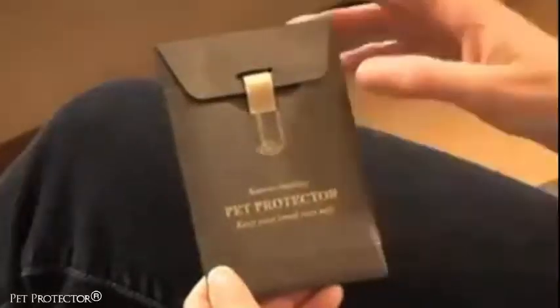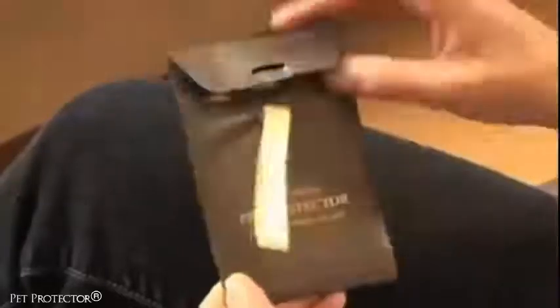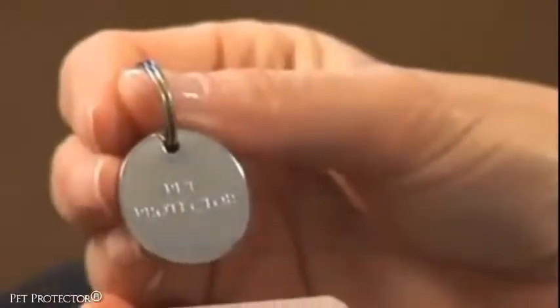Introducing the Pet Protector, a patented, safe, non-toxic and effective disc that repels fleas, ticks and mosquitoes for a four year period. It's highly recommended for all pets, regardless of age, size or weight.